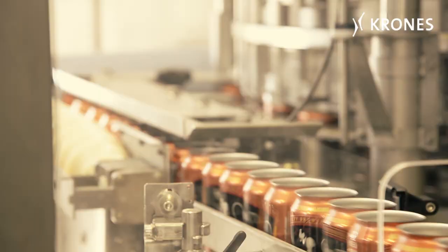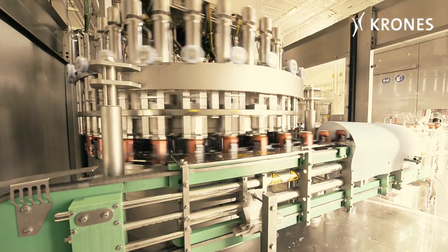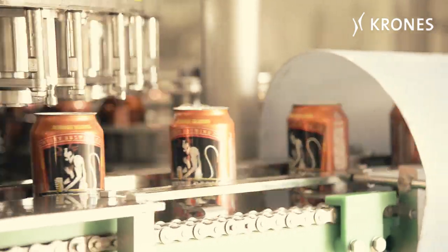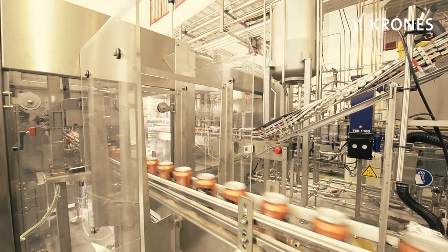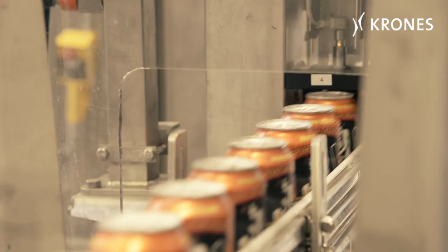One of the big advantages of this brew house for us is its flexibility — to be able to brew different styles of beer and different varying gravities and different nuances. We have quite a few different beer styles that we brew here at Avery, and that flexibility that the CombiCube gives us is one of the reasons why we made that decision to go that direction.